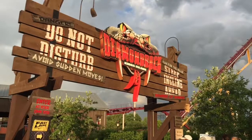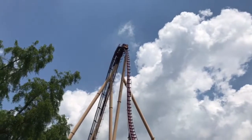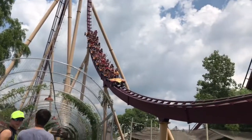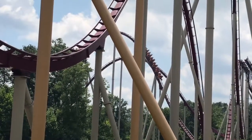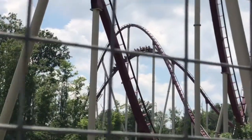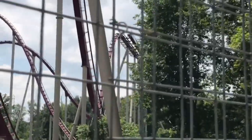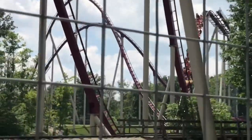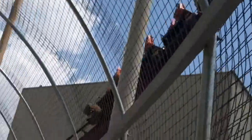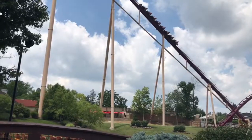At number two is Diamondback. Diamondback is my second favorite B&M hyper coaster. The airtime is really good on this ride. It doesn't have as much airtime as some other B&M hypers but it has kind of a hyper-twister layout which makes it really fun. I love the helix at the end, I love the splashdown, and the two airtime hills near the end are some of the best airtime ever. The clamshell restraints are very very comfortable.